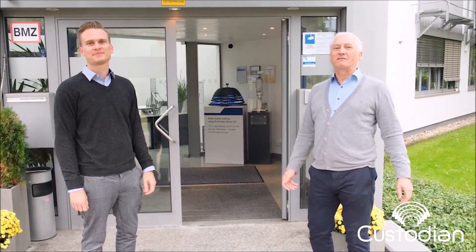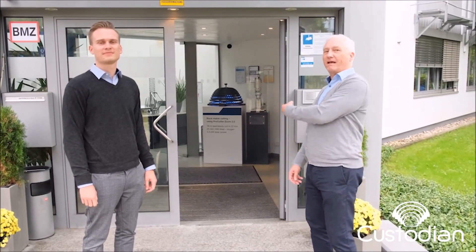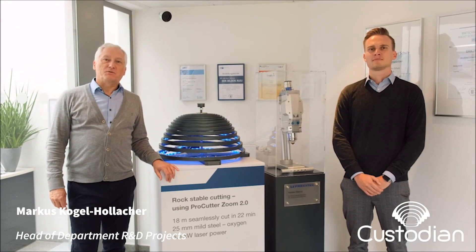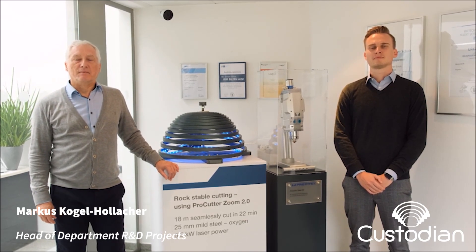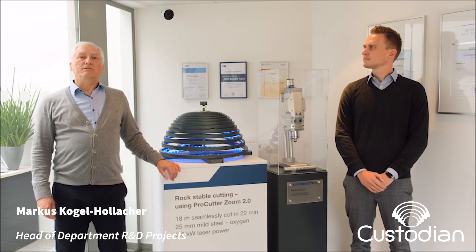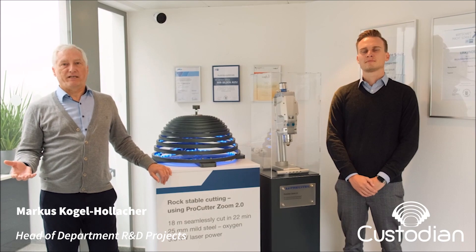Welcome to Precitec headquarters in Jaggenau. Come in and have a look behind the scenes. Precitec is the specialist for laser processing heads in combination with sensor systems. We provide solutions to our customers in the area of laser welding, cutting, and additive manufacturing.